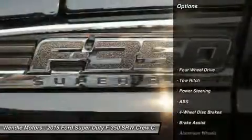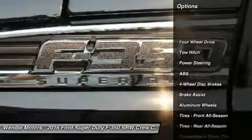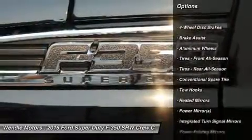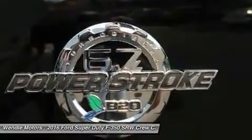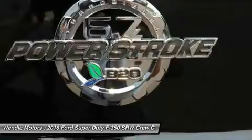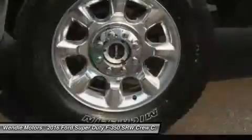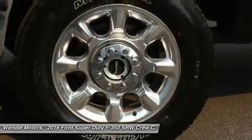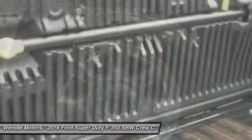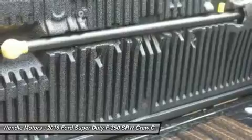This Lariat comes with great features including backup camera, Bluetooth, leather seats, satellite radio, parking sensors, premium sound system, four-wheel drive, multi-zone air conditioning, automatic headlights, and keyless entry. Buy with confidence knowing that Ford sales has been exceeding customer expectations for many years and will always provide customers with a great value.